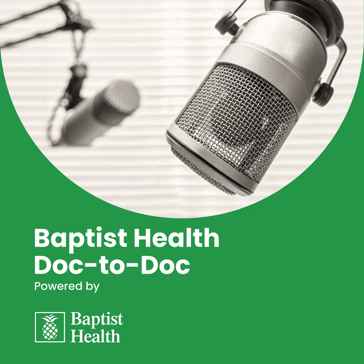Cancer, neuroscience, orthopedics, and cardiovascular care are just some of the timely discussions you'll find right here on the Doc-to-Doc Podcast.